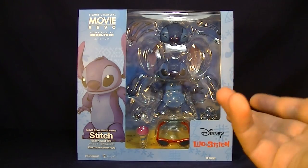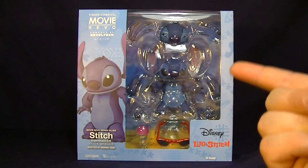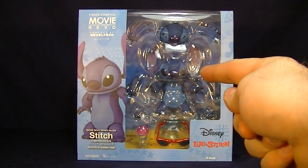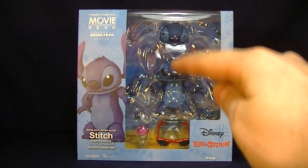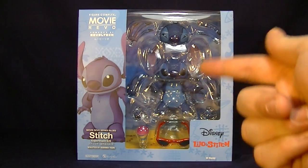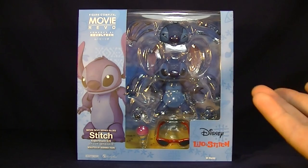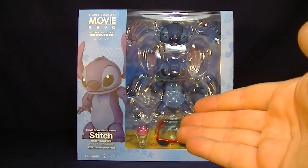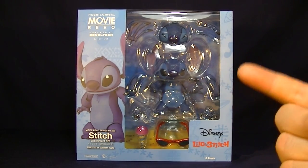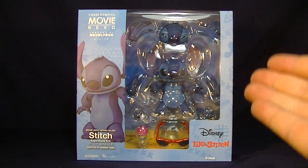If you guys haven't seen it, definitely go check it out. The plot pretty much is: Dr. Jumba gets arrested and put on trial by the Galactic Federation for illegal genetic experimentations. Stitch is the evidence for that trial — Experiment 626. He gets convicted and arrested. Stitch is supposed to be exiled onto a desert asteroid, but he escapes, ends up crashing on Hawaii, gets knocked unconscious, and is taken to an animal shelter where he becomes the disgruntled pet of Lilo. Agent Pleakley, with the help of Dr. Jumba, have to go to Earth to capture Stitch and bring him back. And shenanigans ensue.